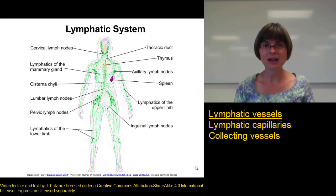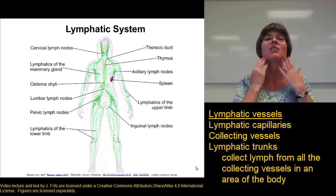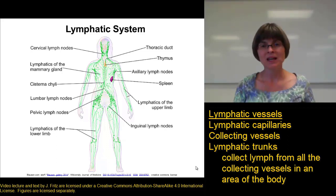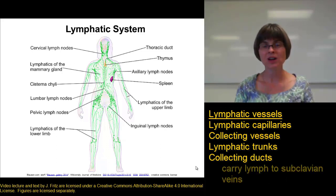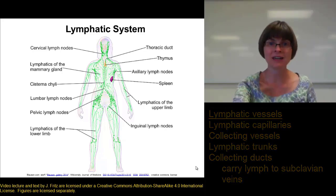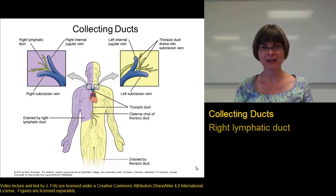The collecting vessels empty into larger lymphatic vessels called the lymphatic trunks. There are six pairs of lymphatic trunks for draining the lymph out of the arms, legs, head, and thoracic region. These lymphatic trunks all dump their lymph into two collecting ducts, which are the largest of the lymphatic vessels and empty into the subclavian veins. The collecting duct on the right side is called the right lymphatic duct, and the collecting duct on the left side is called the thoracic duct.